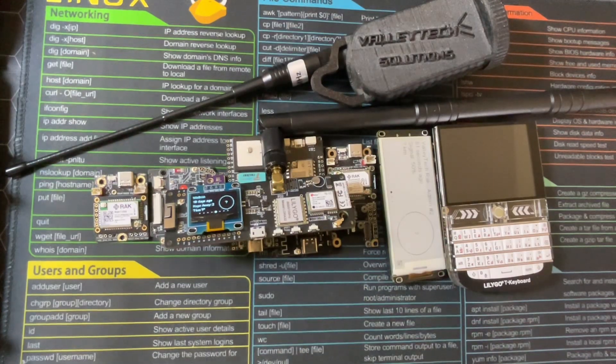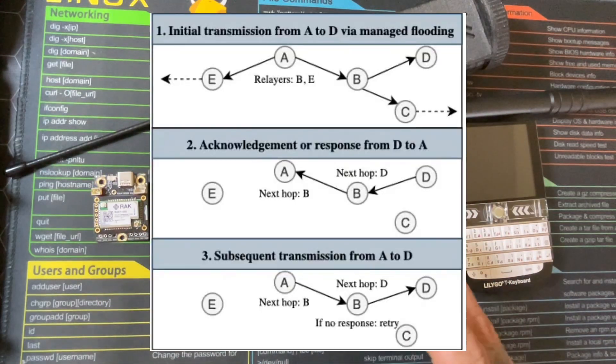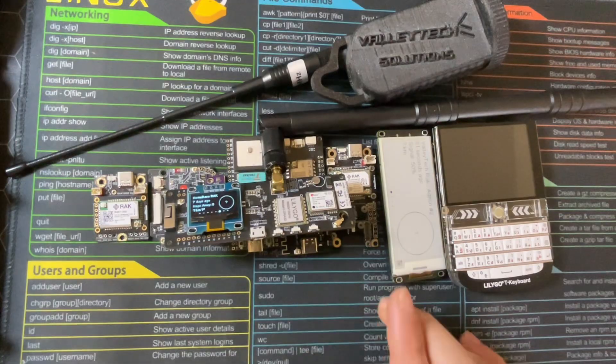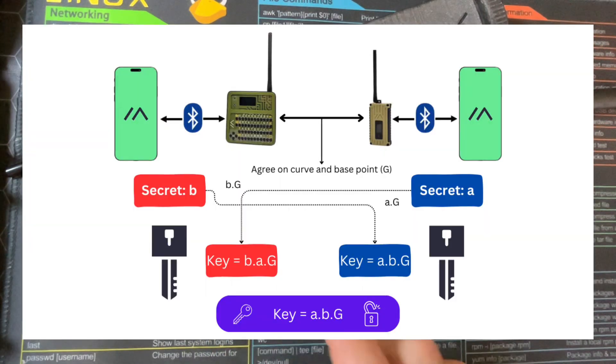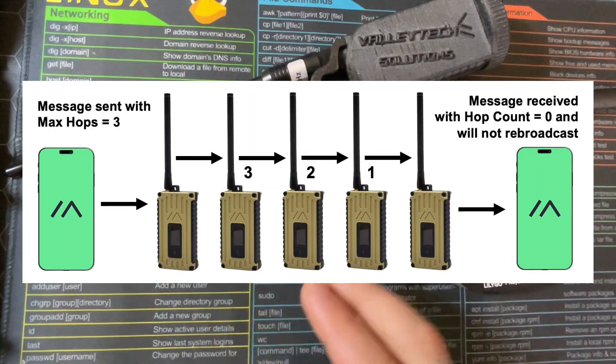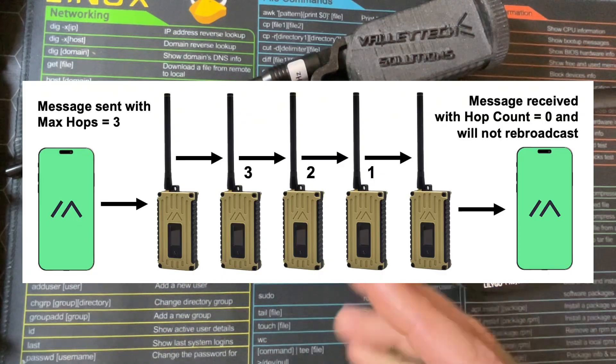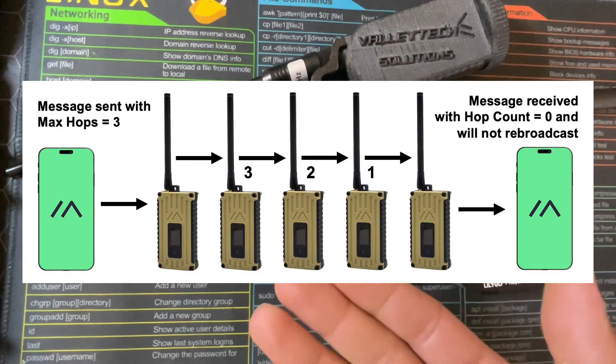Let's move on to encryption — what Meshtastic does and doesn't do. Two important truths about Meshtastic encryption. One: Meshtastic supports channel encryption, and more recent releases added public key cryptography for direct messages. So messages can be encrypted between intended parties. You have public keys and private keys. You could essentially create your own network — there are a lot of cool features.